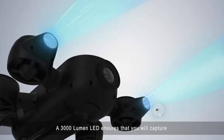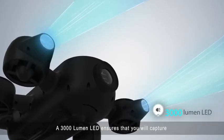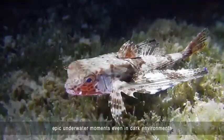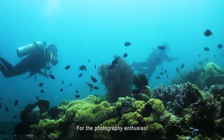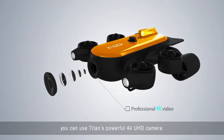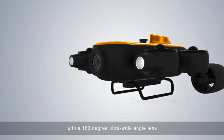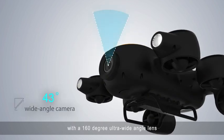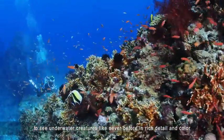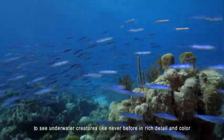A 3000-lumen LED ensures that you will capture epic underwater moments, even in dark environments. For the photography enthusiast, you can use Titan's powerful 4K UHD camera with a 160-degree ultra-wide-angle lens to see underwater creatures like never before, in rich detail and color.